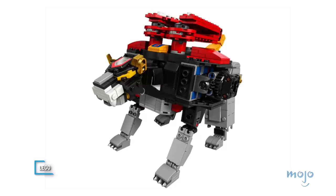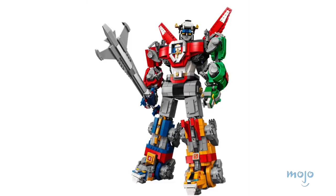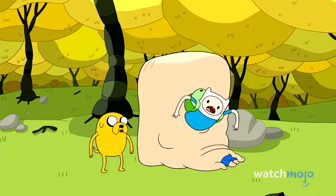In 2018, the Defender of the Universe found itself available as a 2,321-piece LEGO set featuring all five lions, not to mention Voltron's massive sword. Defender of the Universe? Absolutely.